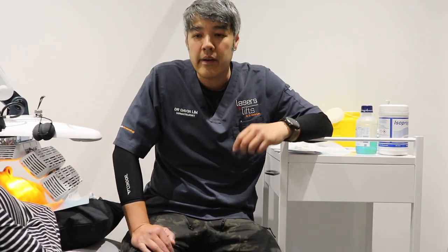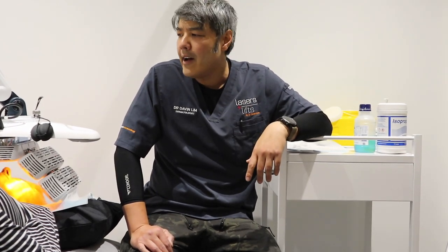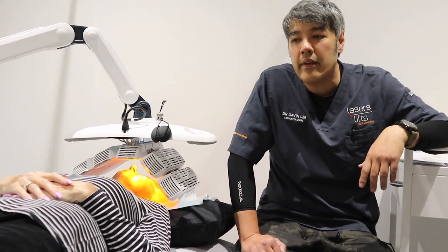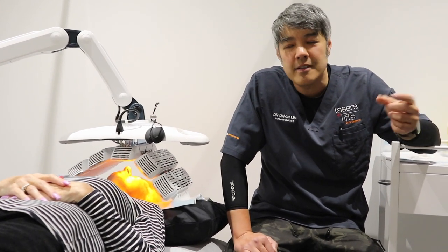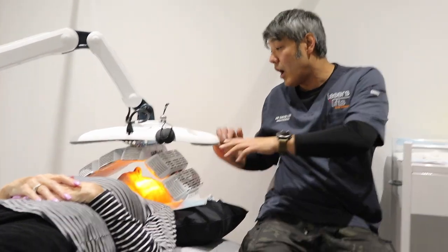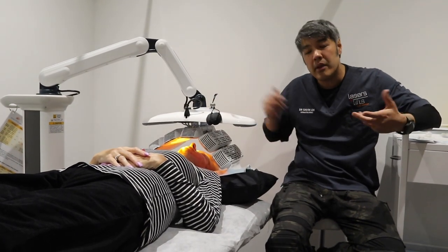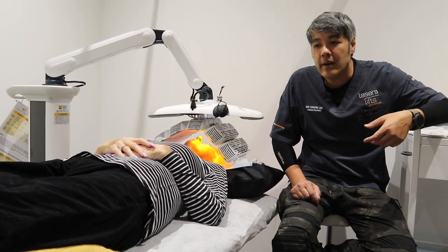When it comes to devices, I like Lutronic. They're not only innovative — for example with the Infini and now with the Genius — but with systems like this, they just don't break down. The old system I used was a Galderma system, and that broke down basically every year. With this, you've got a whole array, a whole bank of lights. We can program it for both joules together with the minutes treated. And with the 633 nanometer spectrum — the red light spectrum — we use this to actually medically treat skin cancer.